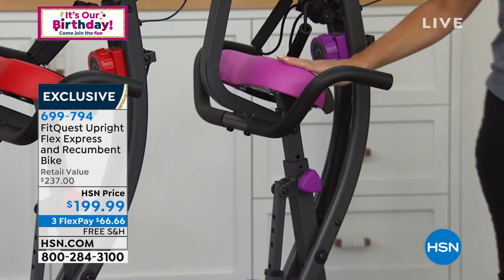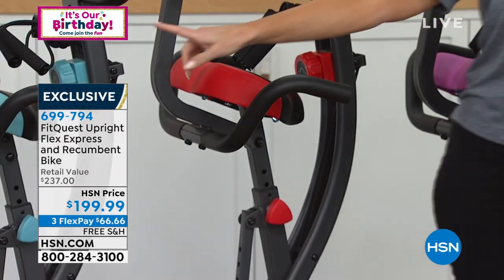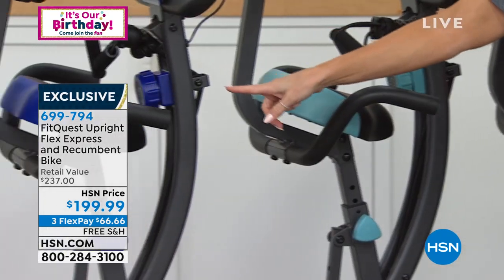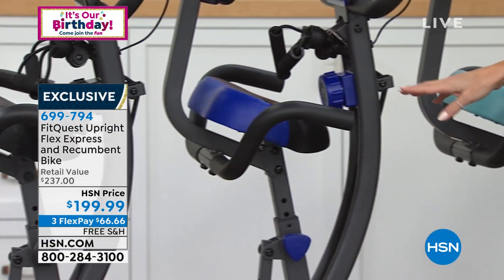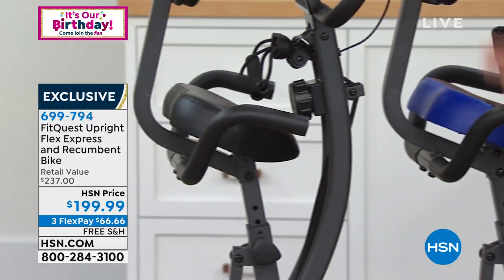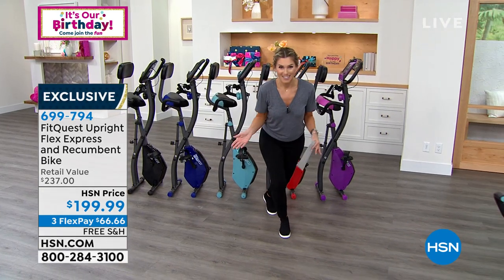This one right here we call purple — it's kind of a pinky purple, like an orchid. Then we have it in red, always very popular. Then we have it in teal. Then we have it in the one we call royal — a deep, dark royal blue. And then we have the all black from top to bottom, gorgeous and sleek. Free shipping and handling.